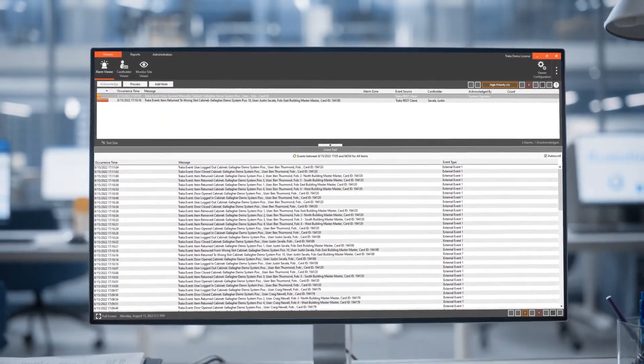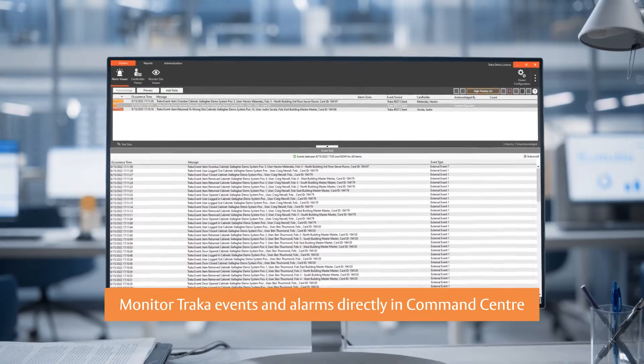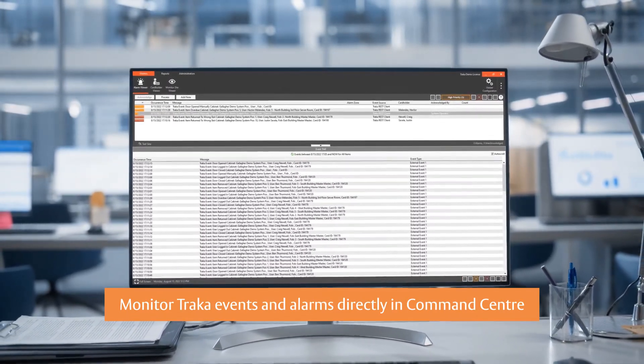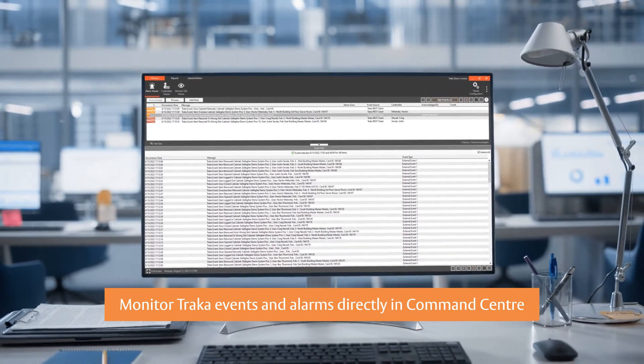Monitor TRACA events and alarms directly in Command Center to gain visibility over the activity that's important to your business and to drive event-based procedures.